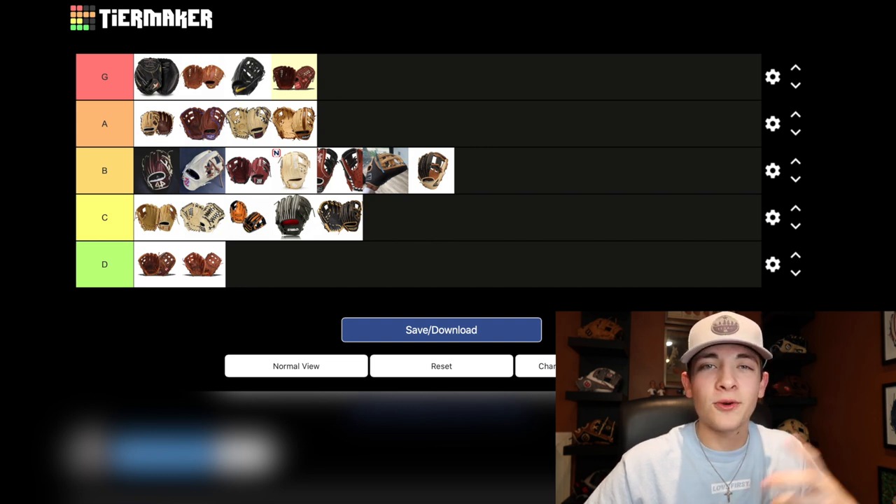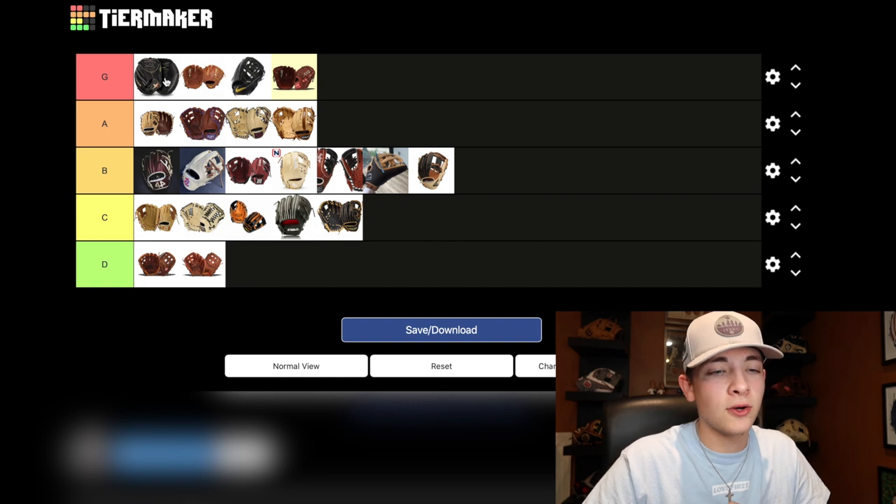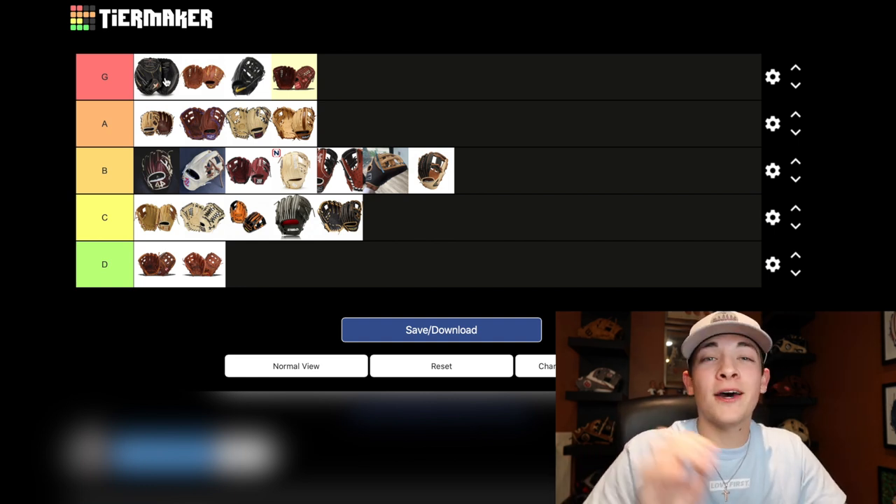Now that we are done with the tier list, I hope you guys enjoyed that and maybe had some differences in opinion. I would love to see your tier list — check it out on TierMaker, I'll leave a link in the description down below. If I ranked one of your gloves and you feel differently about it, make sure you leave a comment below — I'd love to hear feedback. The support on this channel has been incredible, so if you guys aren't already subscribed, I try to post weekly videos. Make sure you guys subscribe and also follow my Instagram at GoGloves for awesome glove content. That is all I have for today — thank you guys so much for watching and I'll see you in the next video.